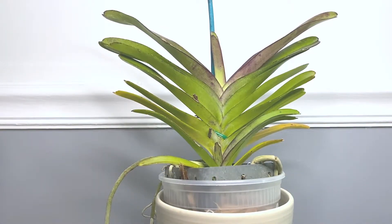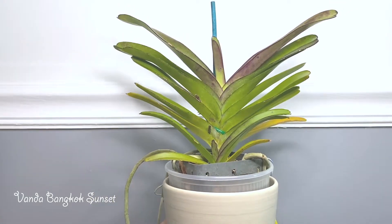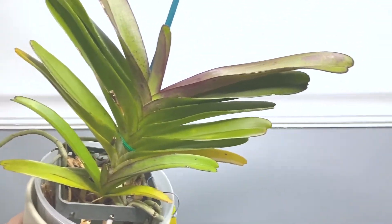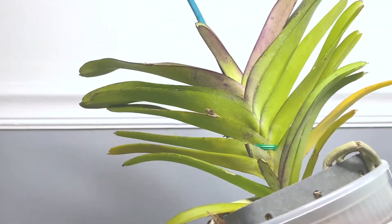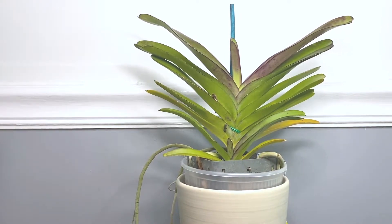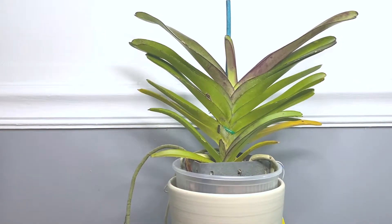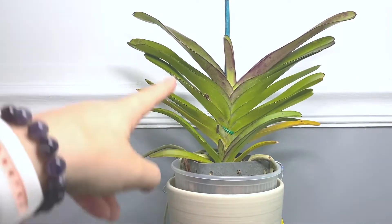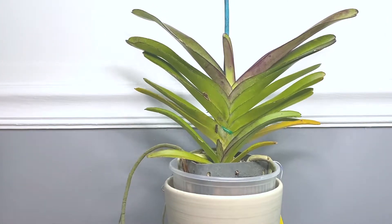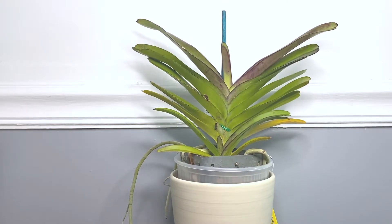This is one of my newest orchids — I did an unboxing video on it. It's the Vanda Bangkok Sunset. I just want to show you how much it has grown. You can see these top two leaves — they are massive. I might be giving it too much light because it has a purple tint to it. It sits right in the center of my grow light shelf because it's so tall, so it's closer to the light source than the other orchids. I might have to adjust the location. But overall, I'm really happy with it.